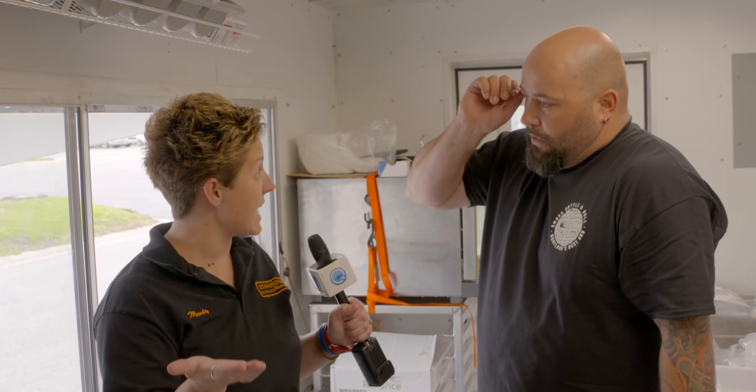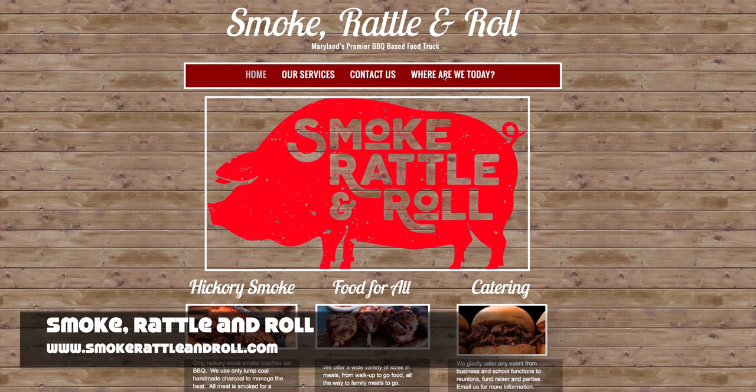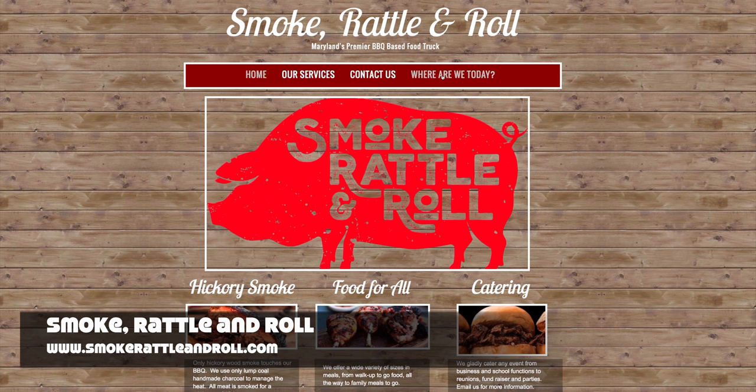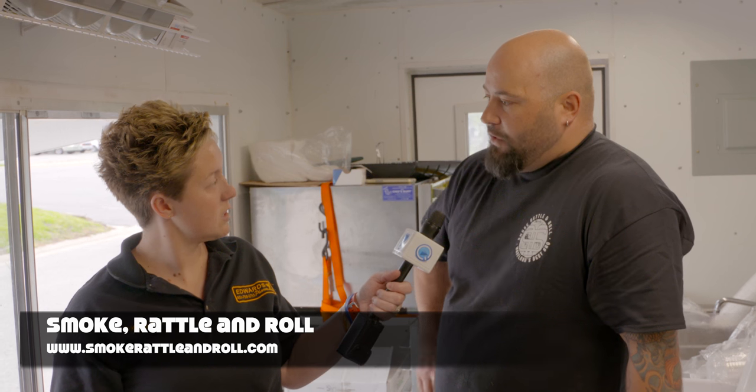It sounds like you move around. Can you give us an idea of where we can find you on what days? Sure. You can go to our Facebook page, which is Smoke, Rattle, and Roll, or smokerattleandroll.com — our full Google calendar is on there. Tuesdays and Thursdays we're here on Banjo, and Monday, Wednesday, Friday we're at the old service station next to Royal Farms across from the outlet.